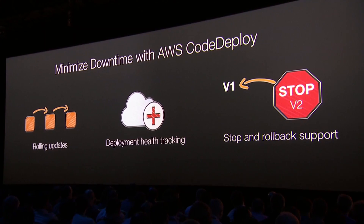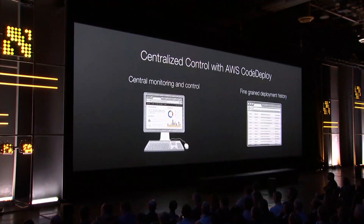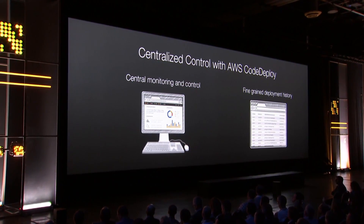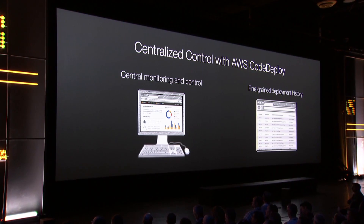If it turns out that there's a problem with your deployment, we have automated health tracking that detects that and stops the deployment automatically, and that makes it really easy for you to choose to roll back if that's what you want to do. We have a centralized place where you can view all of the activities in the deployment and see each one that's successful or not successful, if you then want to stop and make some kind of change.